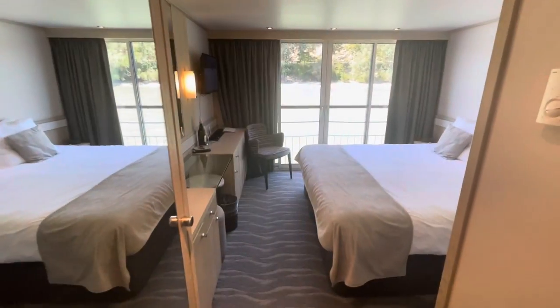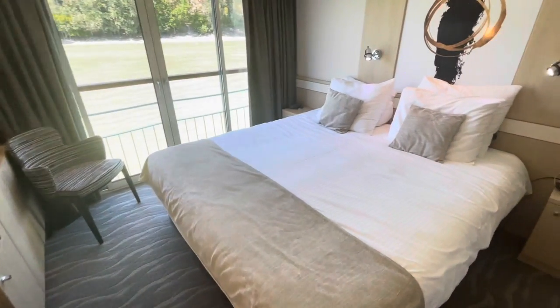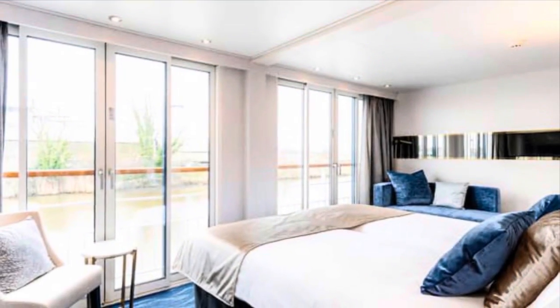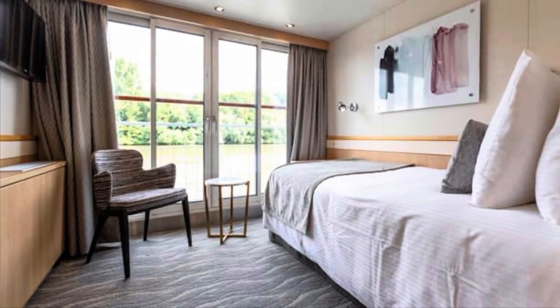Here's a very quick look at our superior French balcony cabin, and you can find this tour and review on my channel. On deck two, you'll also find those French balcony suites with oodles of space and a lot of natural light, as well as a single French balcony cabin.